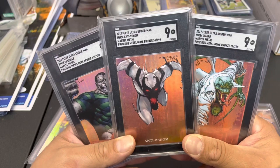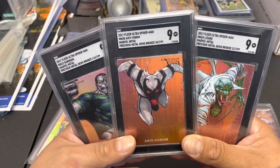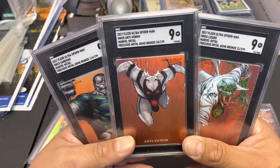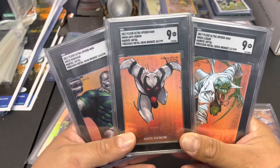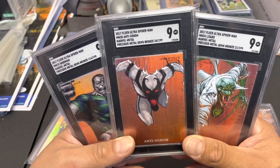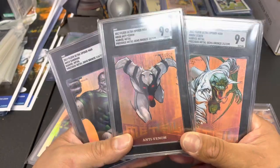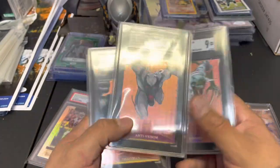Went in with no PMGs, came back with these three, the Scarlet Spider, and the Black Widow — you'll see the Scarlet Spider from the trade night video. So yeah, that was everything I got on the last day.